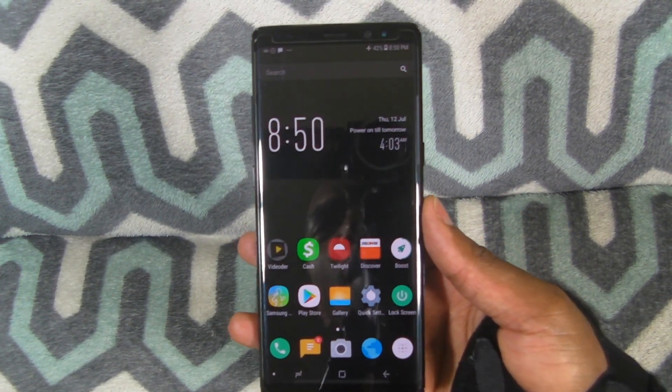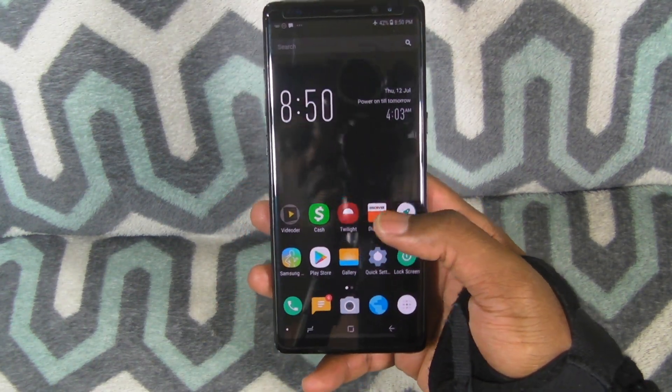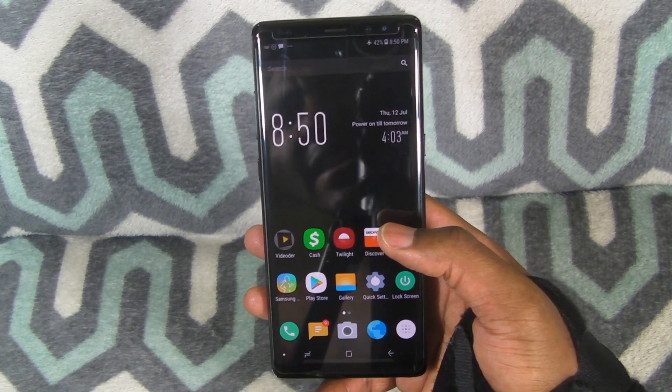What's up, everybody? What's up? It's your boy JTA, Joshua Tech Addiction. And as you can see here, I have the Galaxy Note 8.